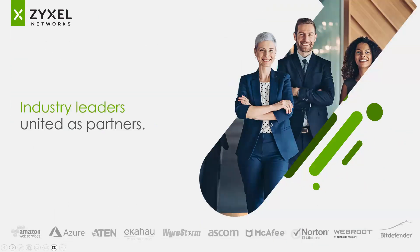We partner up with industry leaders because we know we can't do everything ourselves. We partner with companies like McAfee, Norton, WebRoot, and Bitdefender to provide security functionality, and Azure and Amazon for cloud connectivity and cloud VPN. WireStorm for audio video, Ekahau for wireless connectivity. We utilize their technologies and integrate with them to make a better user experience, using their expertise and what they do best, integrating that into our product line.